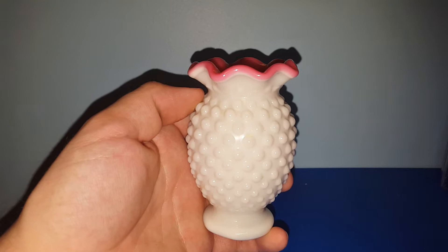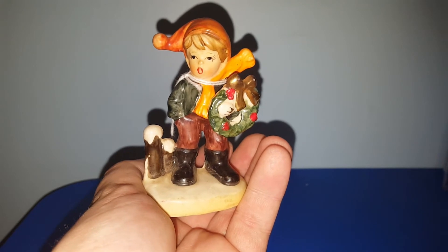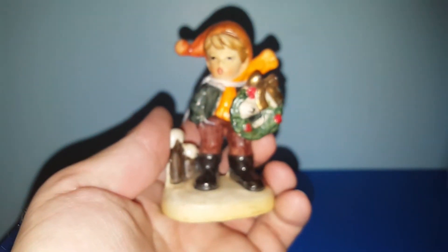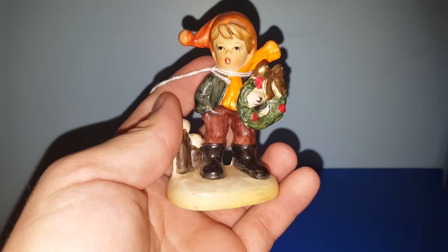This one I'm going to be saving for Christmas time. It is a Napcoware piece — it looks like a choir boy holding a wreath. He was three dollars and has his Napcoware sticker on the bottom. He is definitely going to be up for grabs around the holiday season.